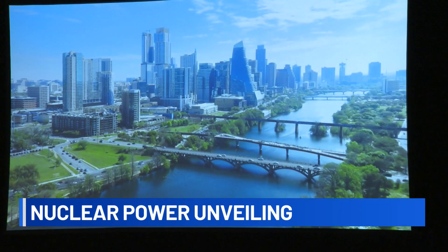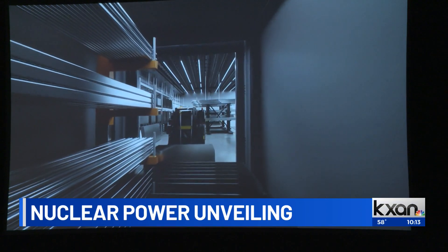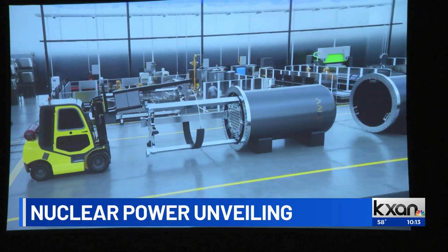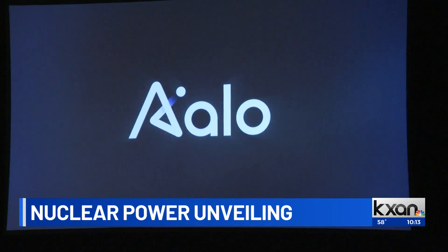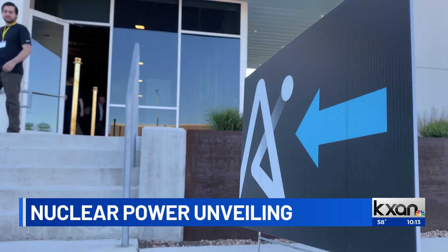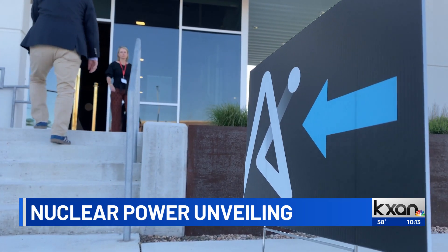Here in Austin, deep in the heart of Texas, we're proving that some very big things can be faster too. Welcome to Aloe. Kicking off a new age of nuclear power, energy experts gathered in southeast Austin tonight at Aloe Atomics.